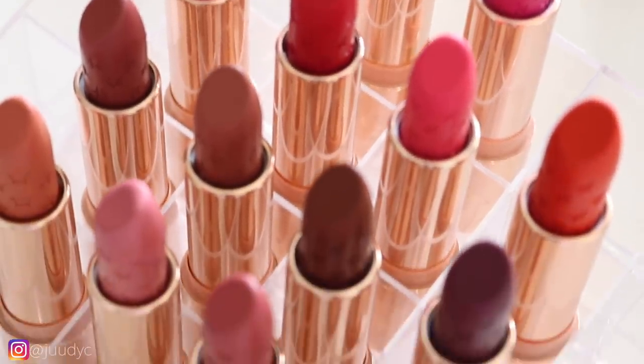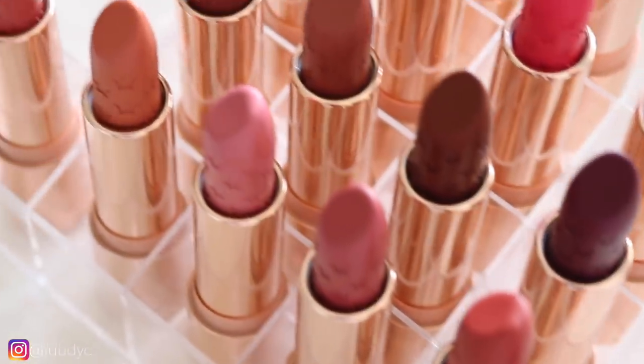Hey guys, welcome back to my channel. So for today's video, I'm going to be reviewing the new Colourpop Luxe Lipstick Formula, the Velvet Blur. I have all 16 shades here to review, swatch, and test out. I've been trying these out and testing the formula for the past couple of days, really wearing it for the whole day to see how I feel about it. So I'm going to give you guys my thoughts, show you some comparisons to old shades from the Luxe Lipstick family, and give you all the details you need to know about this new formula.